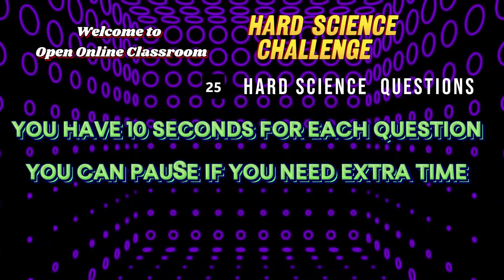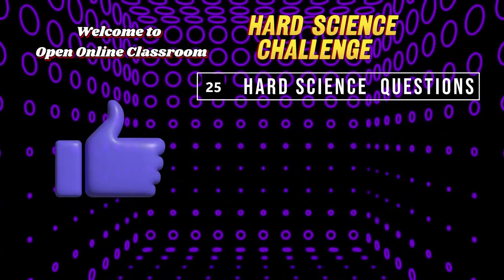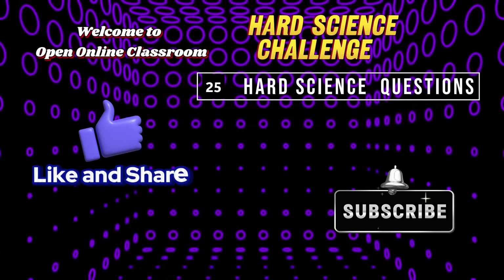You'll have 10 seconds per question, but feel free to pause the video if you need more time. Send your final score in the comments — we'd love to know how you did. Don't forget to like, subscribe, and hit the bell for more brain-busting quizzes like this one.